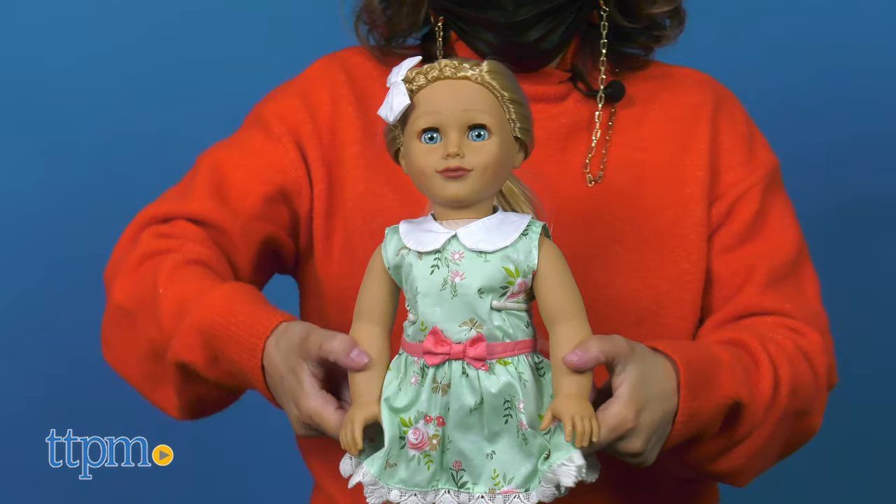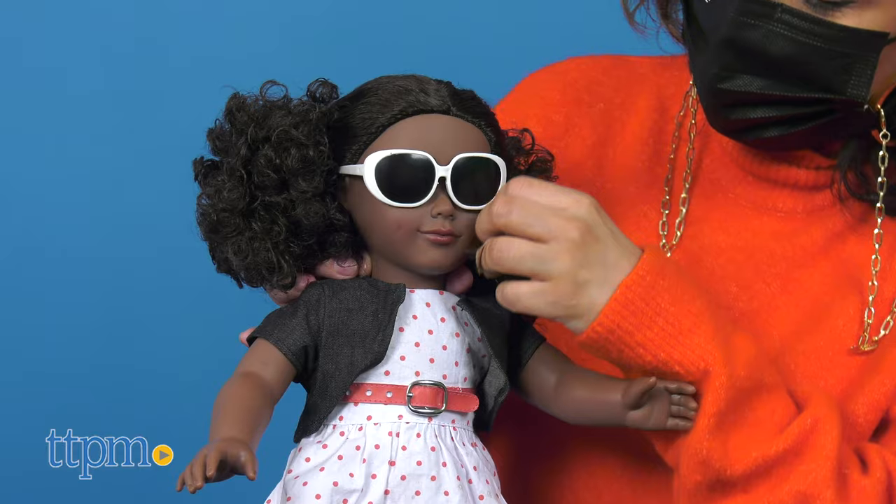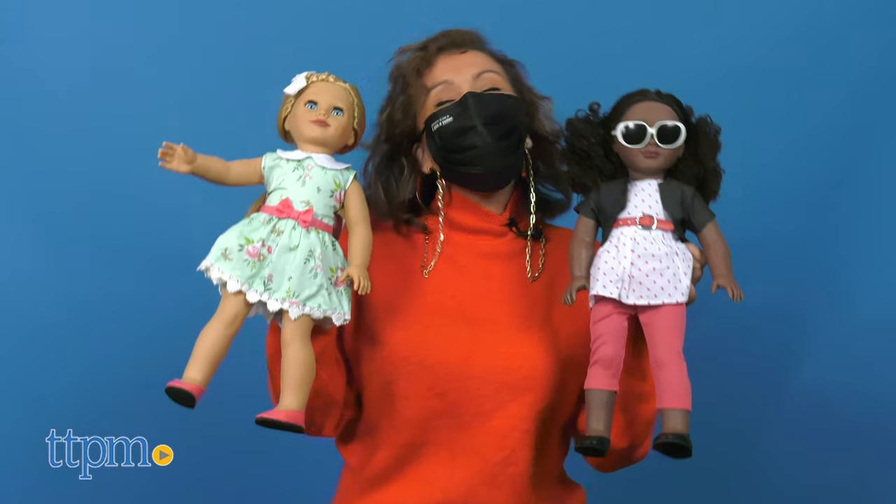These dolls are great for kids ages 3 and up. Scenarios with the dolls empower children to develop their imaginations and curiosity, which will make for tons of fun during those long days.